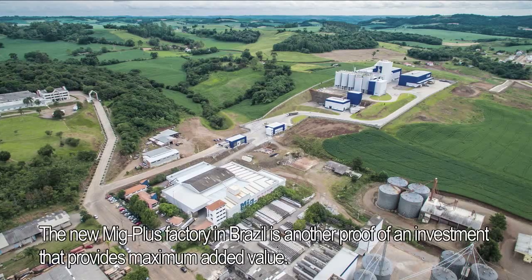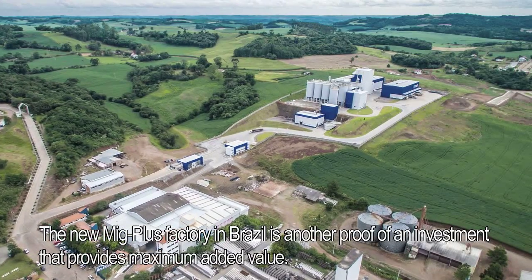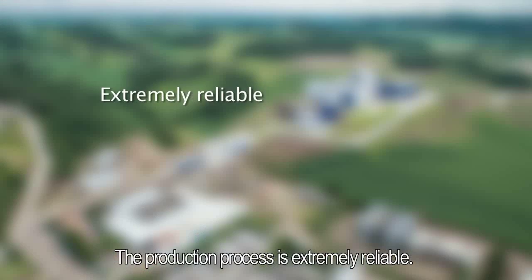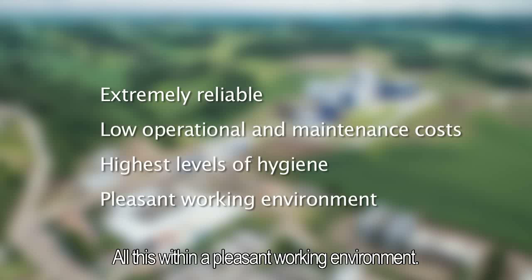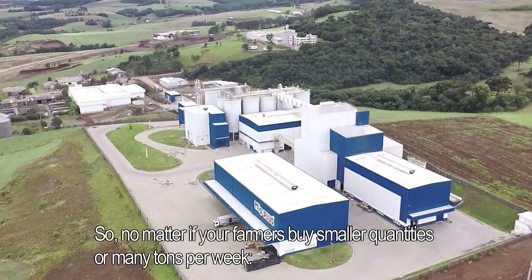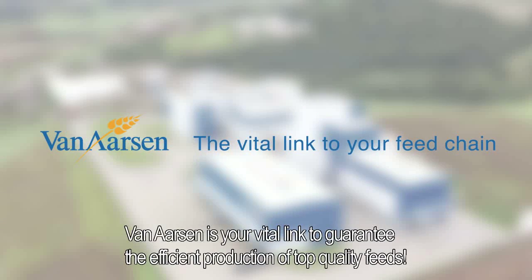The new MIG+ factory in Brazil is another proof of an investment that provides maximum added value. The production process is extremely reliable. Low operational and maintenance costs and the highest levels of hygiene have all been achieved, all within a pleasant working environment. So, no matter if your farmers buy smaller quantities or many tons per week, Van Aarsen is your vital link to guarantee the efficient production of top quality feeds.